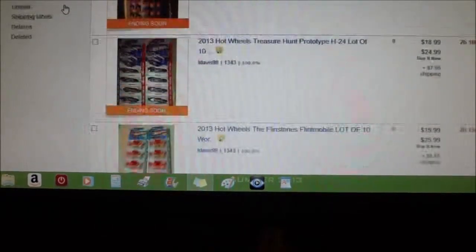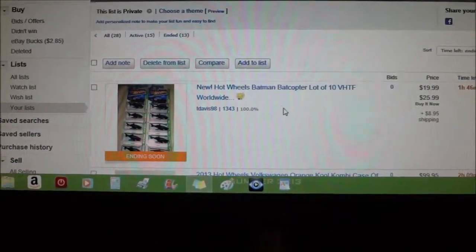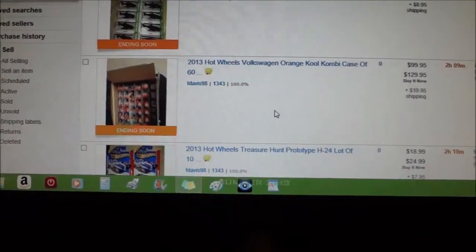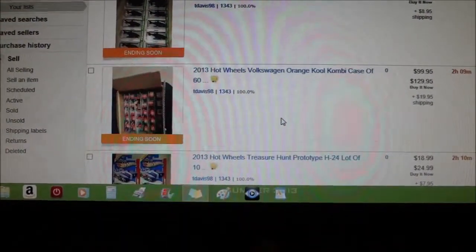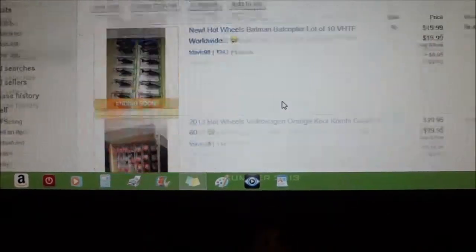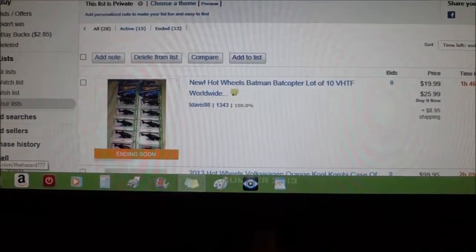There are so many on here — this is just a portion. If you go to eBay and look under a lot of — if there's a particular car you're having trouble finding, just go to eBay and look at it. For curiosity, look up a lot of, say, the Cool Combi and you'll find it. Like I found this lot of 60 — that's crazy. Anyway, y'all have a good day.